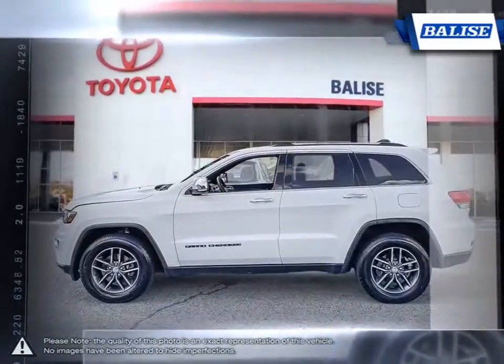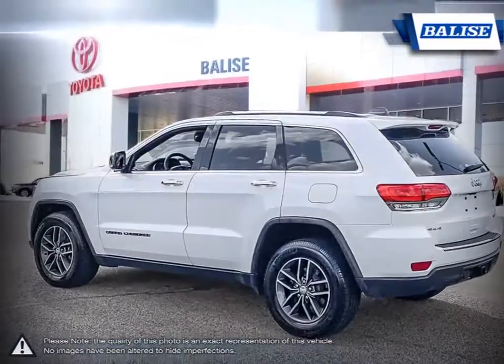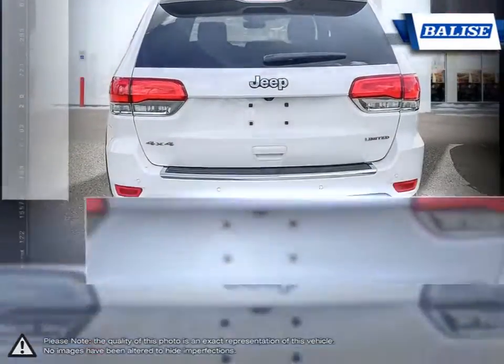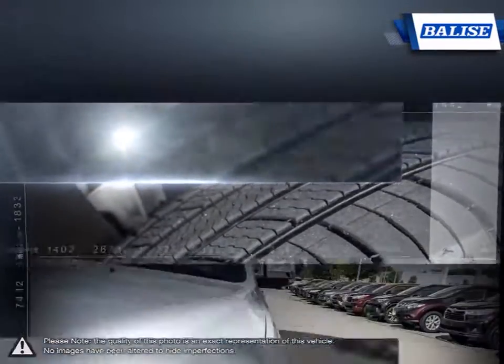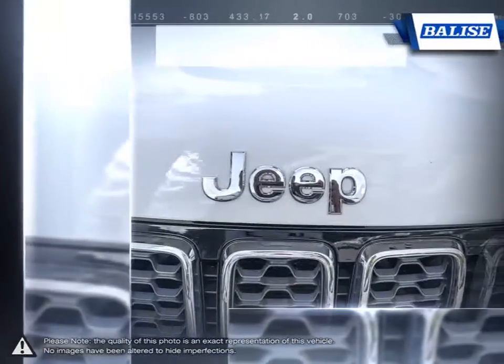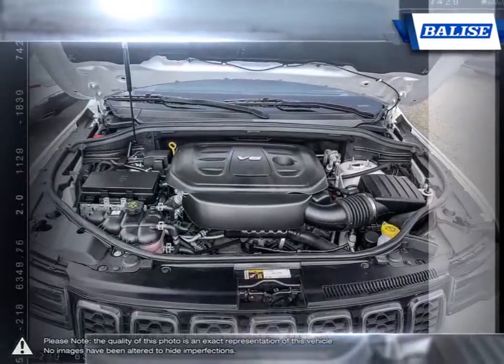With its impressive fuel economy, aggressive sporty SUV styling, upscale interior, luxurious seating, easy to use technology and fantastic off-road ability, what's not to like? Its interior has more than enough room for five people plus loads of cargo space. The Grand Cherokee is Jeep's crown jewel, and it shows whether tearing up rugged terrain or cruising the highway and city streets.